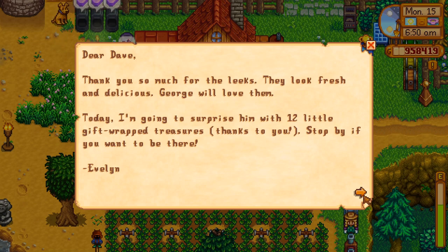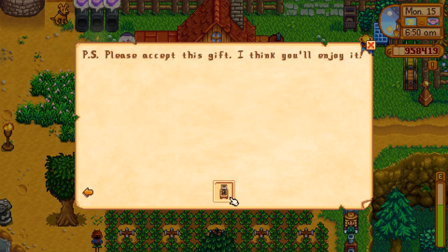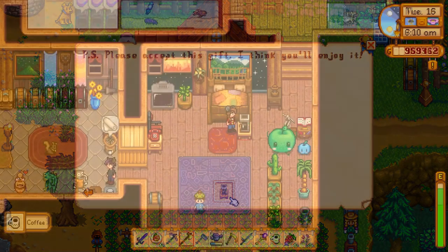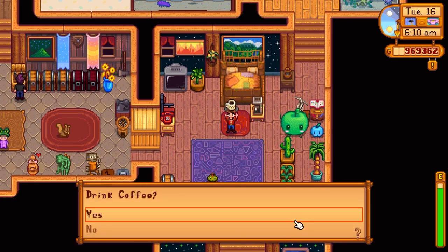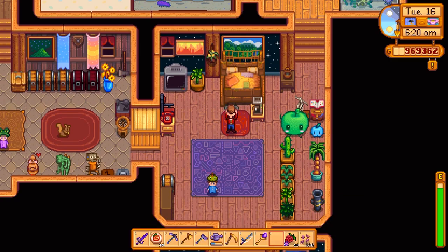Evelyn will then invite you to celebrate with her and grumpy old George. The next day she'll send you a coffee maker in the mail. You don't even need any supplies for your new coffee maker — it's going to brew you a steaming hot cup of Joe every morning all on its own.